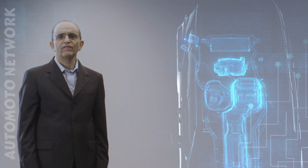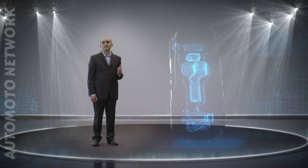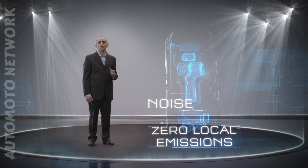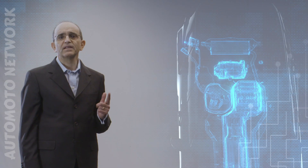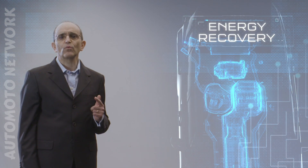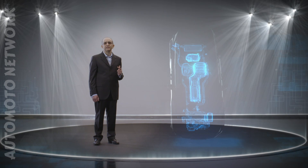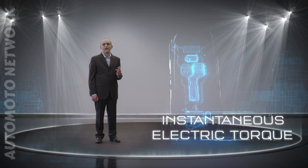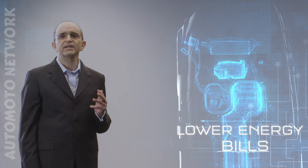What are the benefits of electric cars? First and foremost, zero local emissions combined with being completely noise free. Significant energy recovery in deceleration that would otherwise be scattered on the brake discs, instantaneous well-controlled torque delivery, and of course lower energy bills.